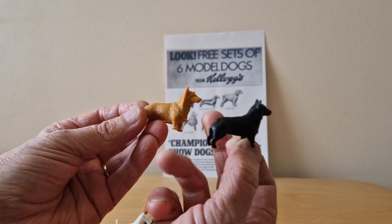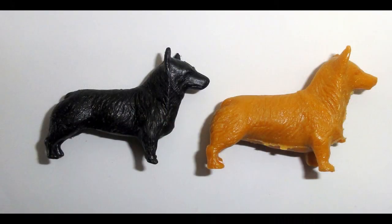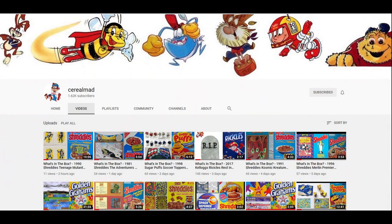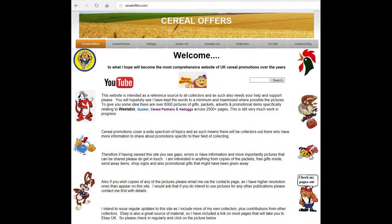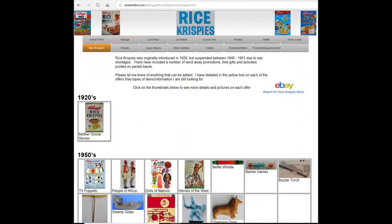You'll see it's exactly the same mould as the one in brown. I don't think this was a cereal premium — this was very much the cereal colour that I'm aware of — unless of course they did do them in slightly different colours when they reissued them. I really don't know. If you're interested in this and other cereal items, please subscribe to this channel, like and share it, or visit my website CerealOffers.com, click on Kellogg's and then Rice Krispies.